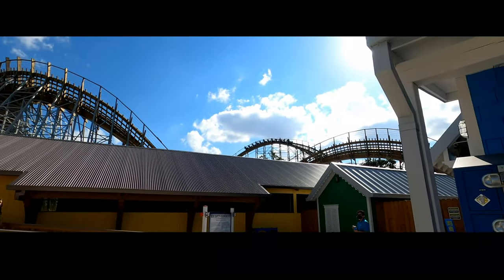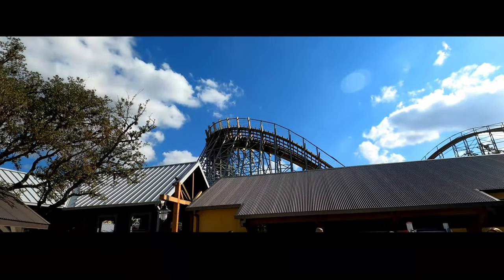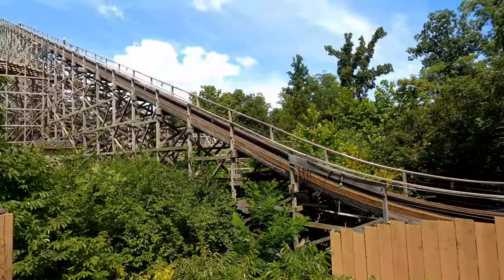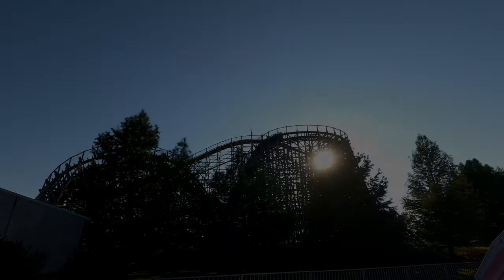And that concludes my GCI rankings. As I mentioned, these are only the GCIs located in the United States. While Goldstriker is the cream of the crop in the US, there are a few GCIs in China as well as a couple in Europe that could top Goldstriker. My following rankings will go into some of the other wooden coaster manufacturers. Until then, have a great day and take it easy.